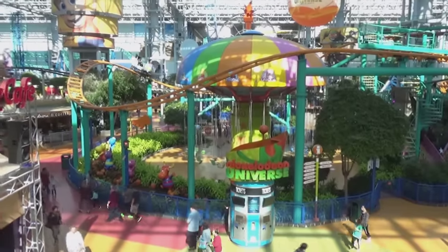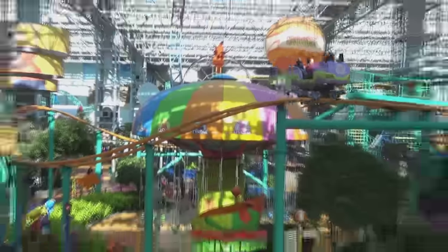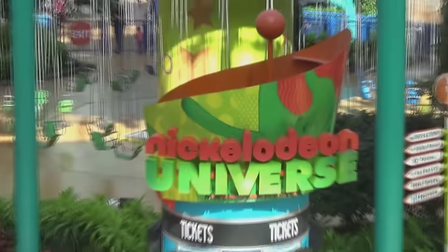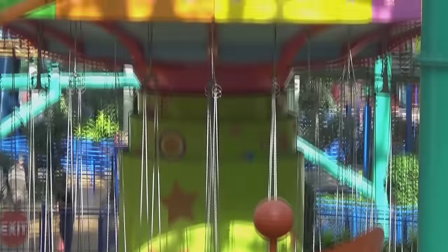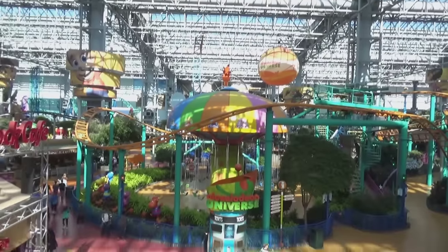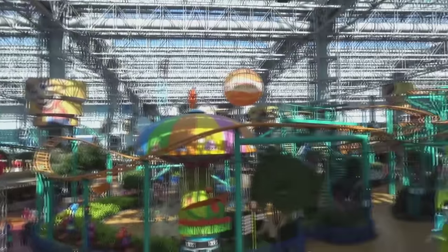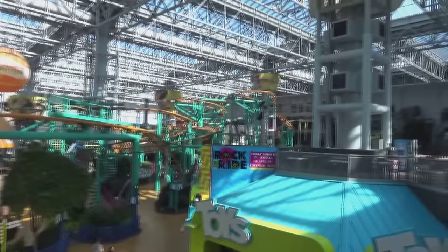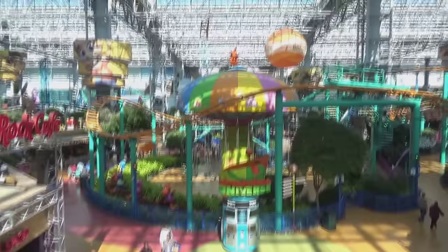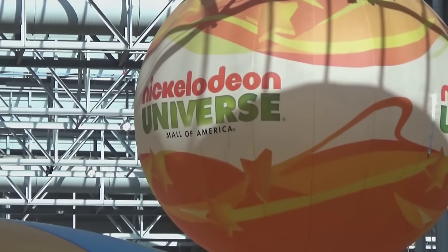Hey everybody, it's your boy the legend coming at you from Nickelodeon Universe, the Nickelodeon-themed theme park here at the Mall of America. Going to show you around — this place is awesome. So many cool unique rides, it's all indoors under one giant roof here in the largest mall in the country. I got Molly with me as always, and we're going to show you guys around the super fun Nickelodeon Universe.